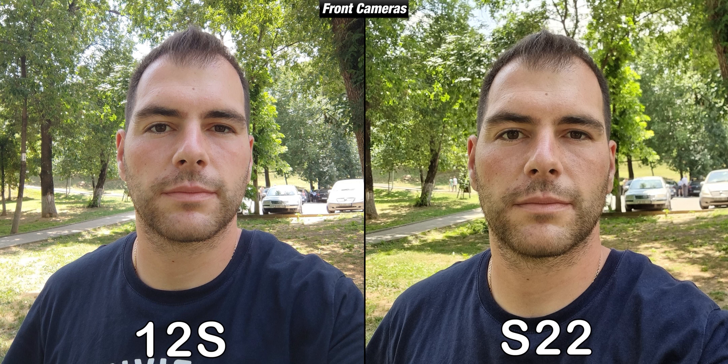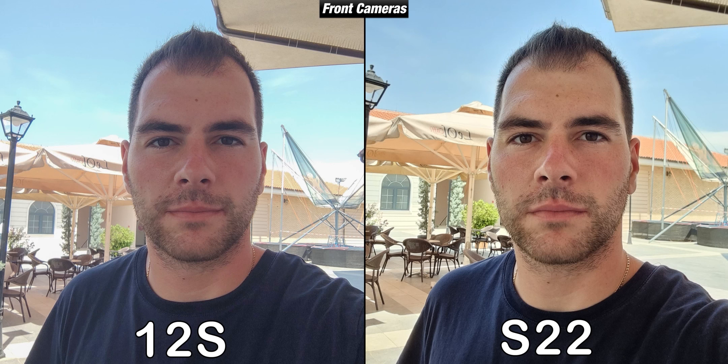Switching to the front cameras — even though my face is brighter on the Xiaomi 12s, the background is blown a little, while the S22 managed to take a detailed picture without blowing the background. My face is also sharp on the Galaxy S22, and even though the Xiaomi 12s is very good, it isn't at the level of the S22. The 12s does a better job retaining natural colors of my face and the scene overall, but I prefer how I look on the S22.